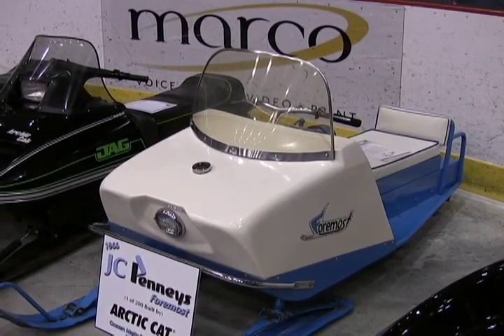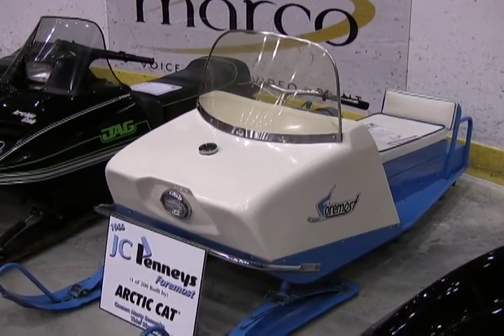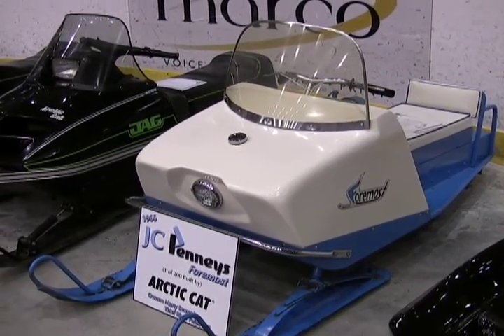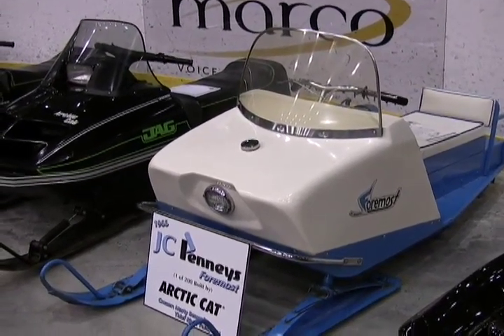Not every snowmobile on display in Thief River Falls this weekend is an Arctic Cat, but this is pretty much an Arctic Cat. It's a 1966 JCPenney Foremost, and it was produced here in Thief River Falls for JCPenney's.